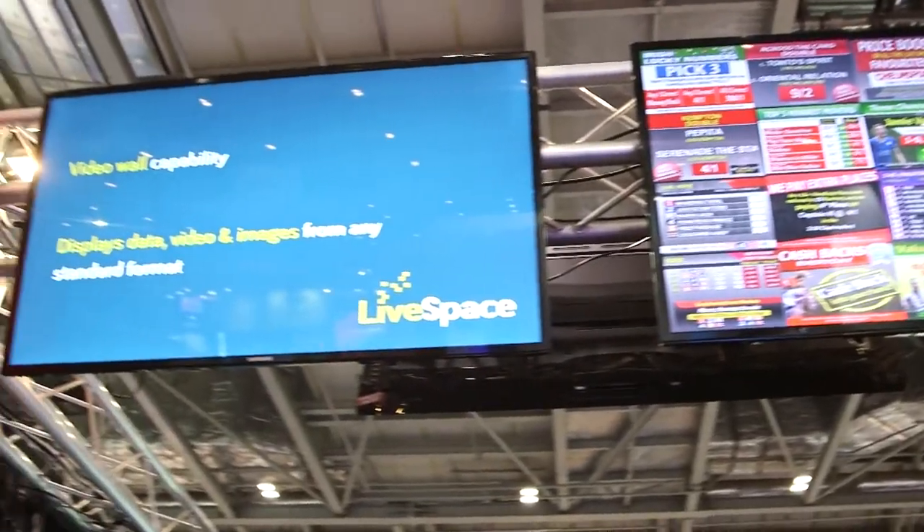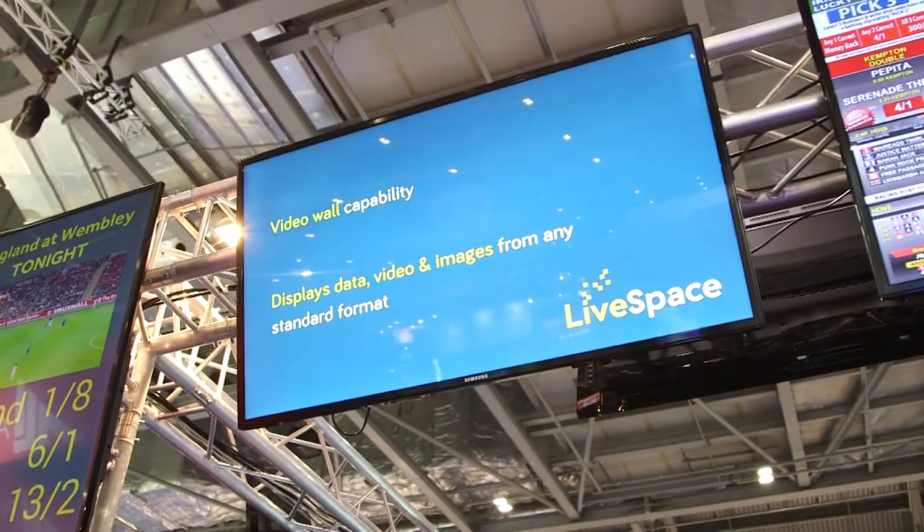One of the products that we brought with us to this show is called LiveSpace, and it's a digital signage solution so it has very general appeal. It could be used in the betting industry, hospitality, education, health, and general retail. It's a digital signage solution with some very sophisticated capabilities, many of which have been learned through our other products that provide real-time live data to the betting industry.